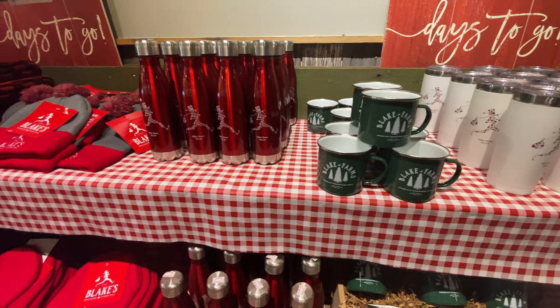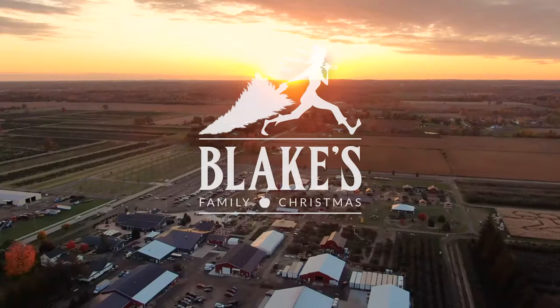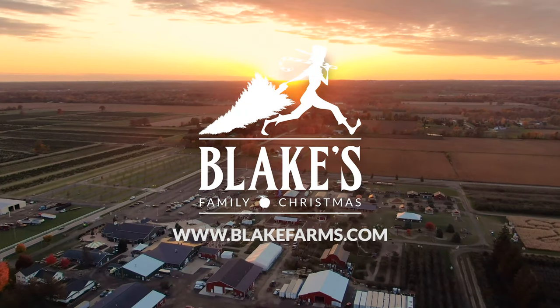For more information about our Christmas tree varieties, garland, wreaths, and other holiday decor, go to www.blakefarms.com.